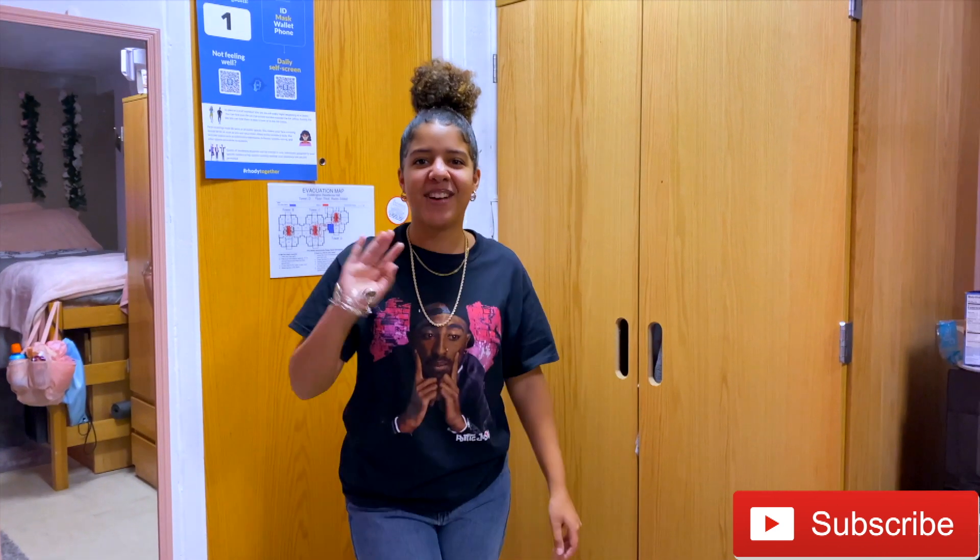Thank you guys so much for watching my video. Please make sure you like, comment, and subscribe, and be on the lookout for the curly hair routine video. Bye, guys!